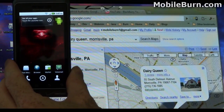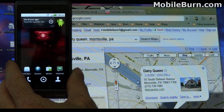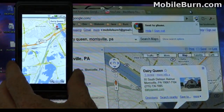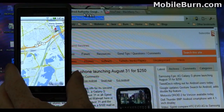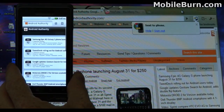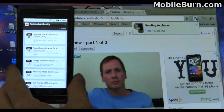Now I'm going to demonstrate the new Chrome to Phone extension for the Chrome browser. I've got a map pulled up — I'll just click the extension button, and you'll see it automatically loads the map on my Droid 2. The same thing works with web pages and YouTube videos.